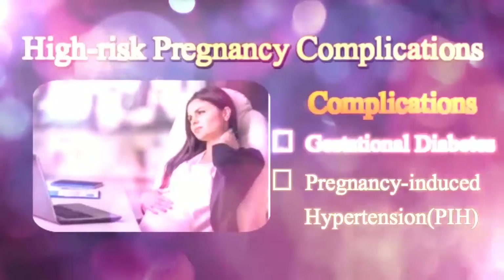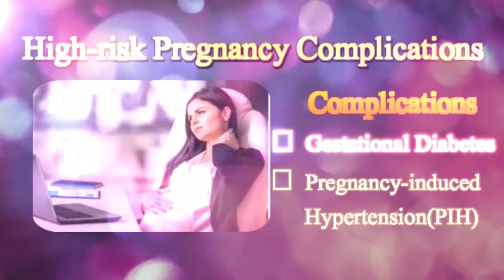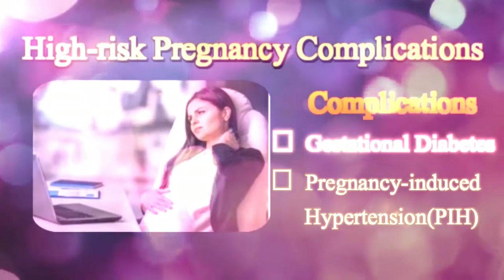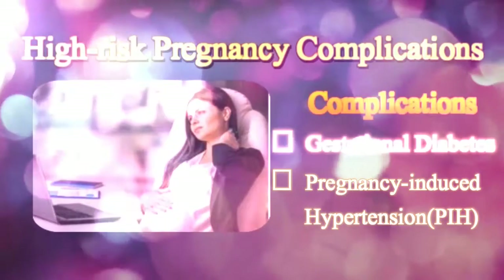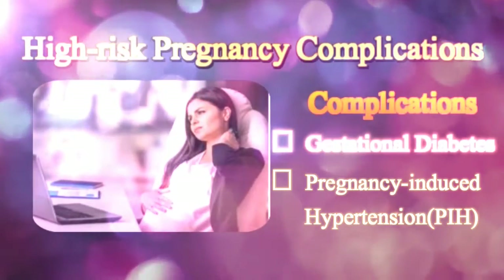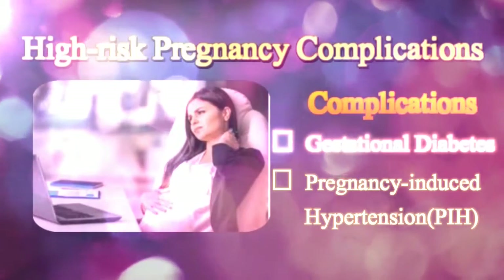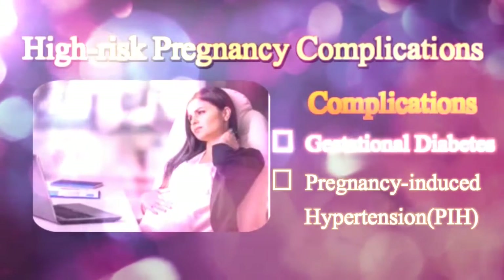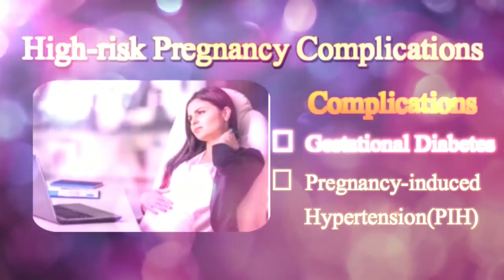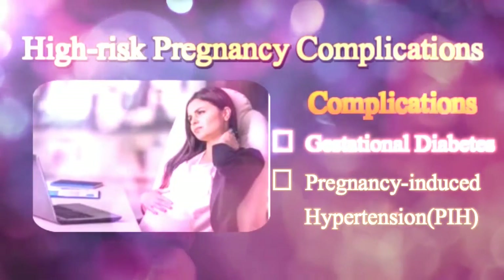Pregnancy-Induced Hypertension, or PIH, is a form of high blood pressure which is more common in young women with a first pregnancy, twin pregnancies, or in women affected by other health-related problems like diabetes and chronic hypertension. In extreme conditions, a woman may develop eclampsia, a severe form of PIH, which occurs near the end of the third trimester and causes seizures in the expecting mother.